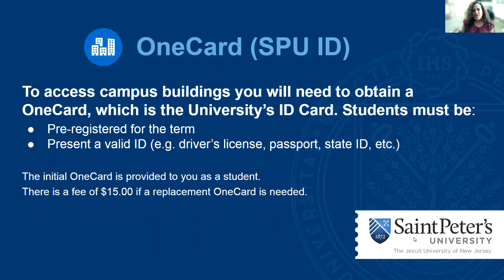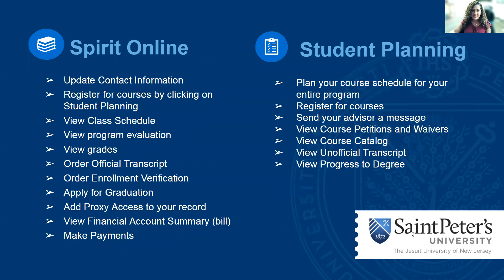We also issue the OneCard, which is the ID card that you need to access campus buildings. In order to get this, you're going to need to be pre-registered for the term and present a valid ID, such as a driver's license, passport, or state ID. The initial OneCard is provided to you as a student. If you lose this, there is a fee of $15 to provide a replacement.